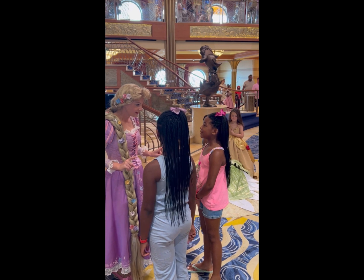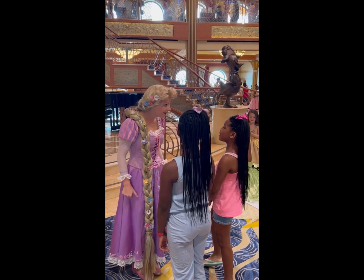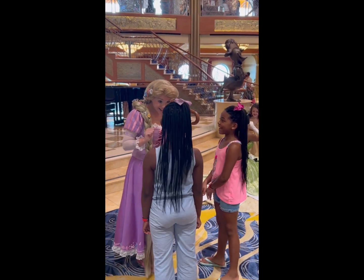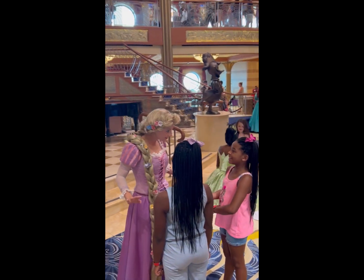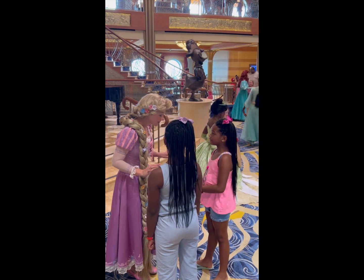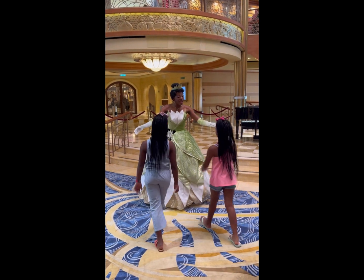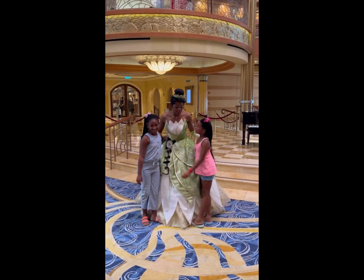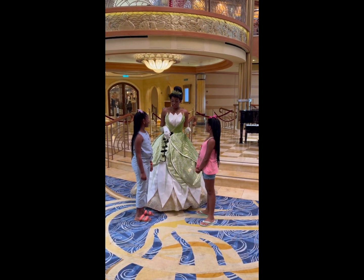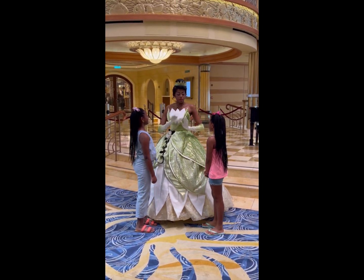Disney Cruise Line does require you to sign up for any events you want to do ahead of your sailing. But if you're a first-time cruiser with Disney and you don't get to check in as soon as you'd like, you might find that a lot of those special events and activities are booked up. Have no fear — if you missed out on getting signed up for a character meet or princess greet during your pre-cruise booking window, check the app as soon as you step on board on embarkation day. Many times reservations are canceled and things become available. And if that still fails, make your way over to the guest services desk — they will make every effort to accommodate you if a spot opens up.